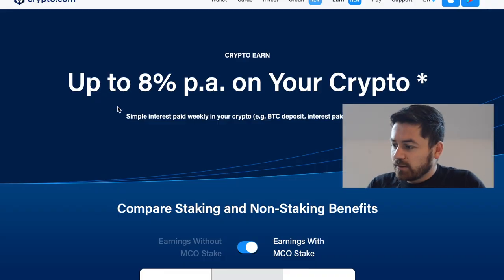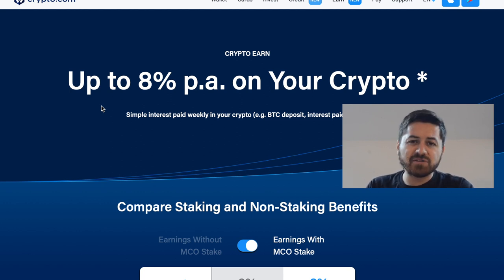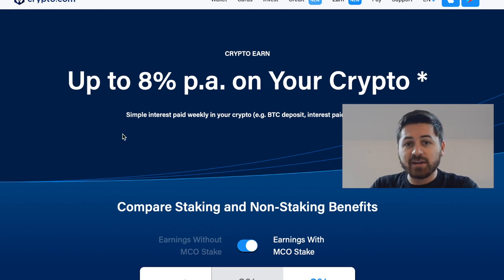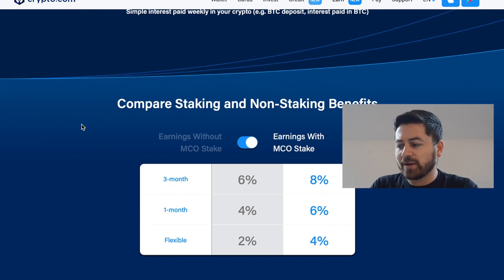The next on the list is Crypto.com, which is also a very popular method of earning interest on your crypto. As you can see, on Crypto.com you can earn up to 8%, and it's kind of very similar to BitTrue. One major difference is that with BitTrue you can withdraw your reward every day, while on Crypto.com it is a weekly thing. Also, the percentage you get is slightly more on BitTrue compared to Crypto.com.